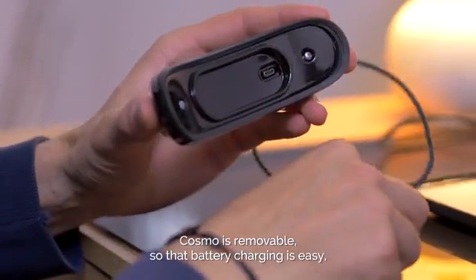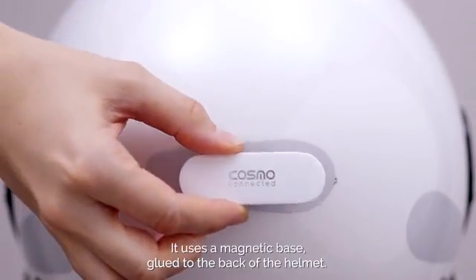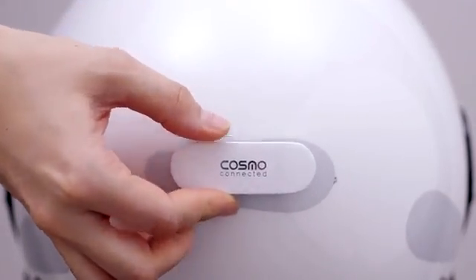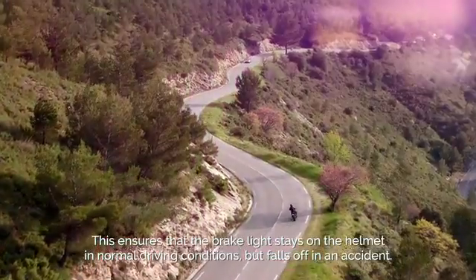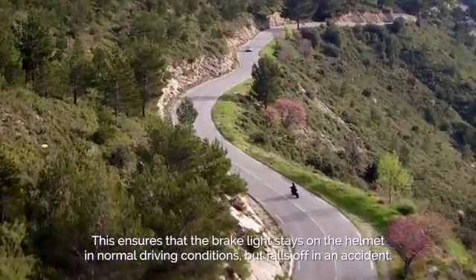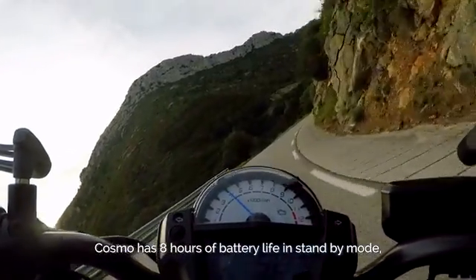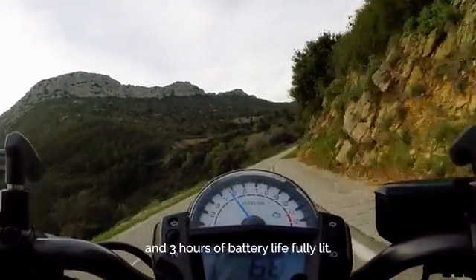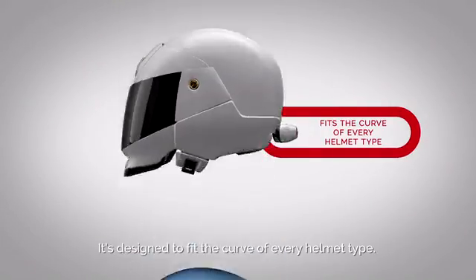Cosmo is removable, so that battery charging is easy, and it doesn't get in the way of storing your helmet. It uses a magnetic base glued to the back of the helmet, and this ensures that the brake light stays on the helmet in normal driving conditions, but falls off in case of an accident. Cosmo has 8 hours of battery life in standby mode and 3 hours of battery life fully lit. It's designed to fit the curve of every helmet type.